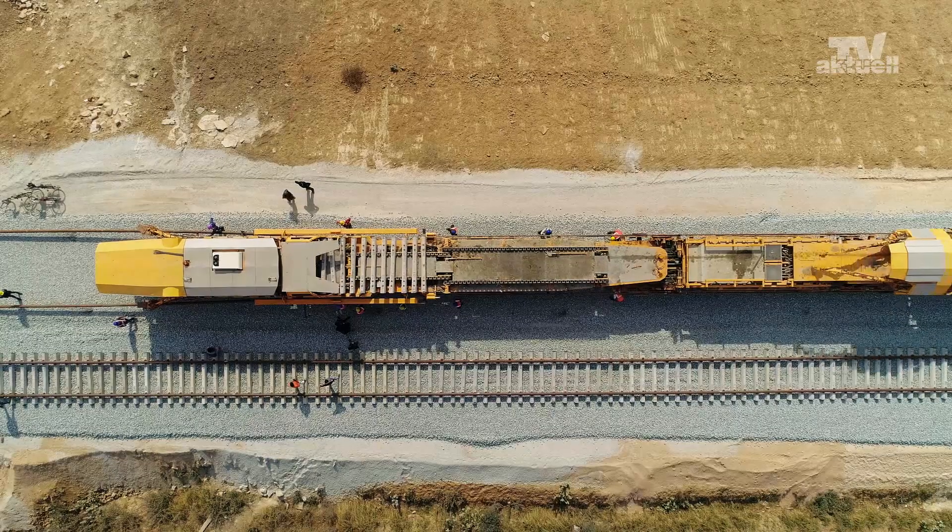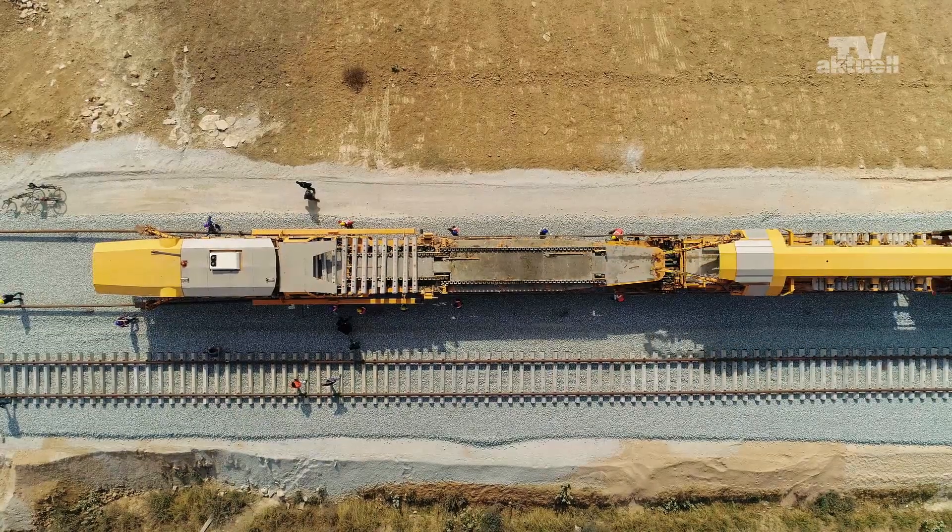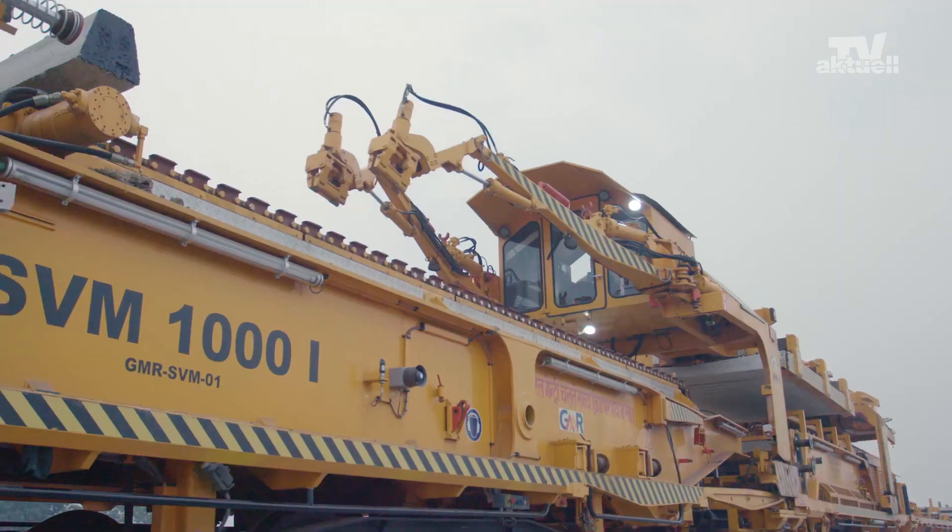New to the track construction business, GMR Group is involved in the construction of the Eastern Corridor.